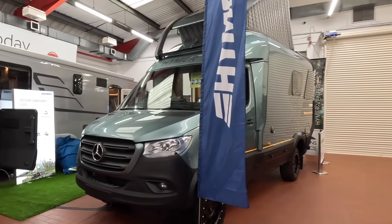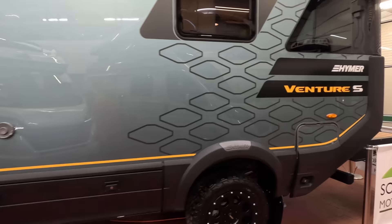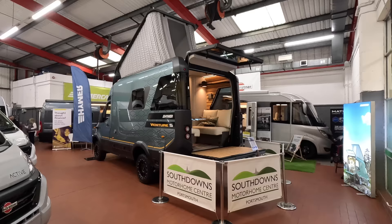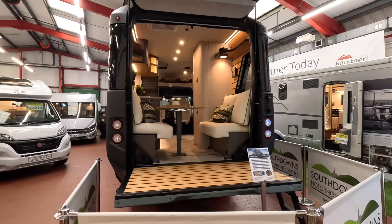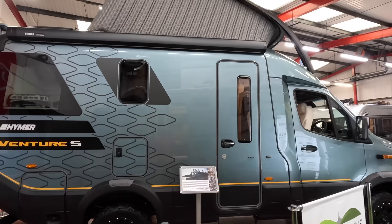Today I'm at Southdown Motorhomes, finally getting to look at the stunningly beautiful Heimer Venture S off-roader in detail. From the moment the concept vehicle was launched in Dusseldorf back in 2019, I've wanted to get inside and look at all her fabulous features that no one really believed would turn into a production model. Not all that much seemed to change from the concept, and if you're one of the lucky people able to afford the £200,000 plus price tag, you'll be buying a truly unique camper van. So much investment went into the new and innovative technology that it was always going to be a high-end vehicle.